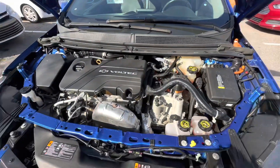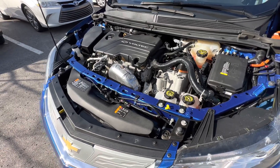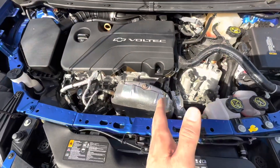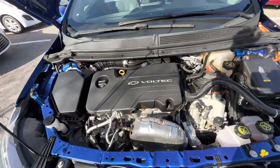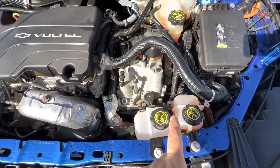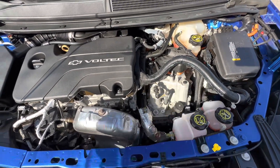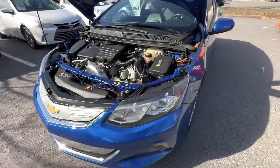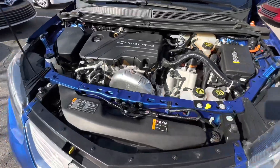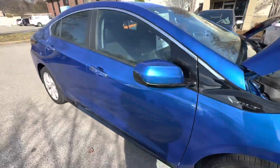Here we are under the hood of the Chevy Volt. For those of you that don't know, this is a unique setup — there's a gas engine that acts as a generator which powers the battery in the back, which then powers the electric motor right here. Even though they're mounted together, they're not actually physically connected through a driveshaft. It's quite a unique setup — more like a locomotive. That gives you the wonderful 40 miles of full electric range, and then when the gas engine takes over, it's about 40 miles per gallon. So it's kind of the best of both worlds.